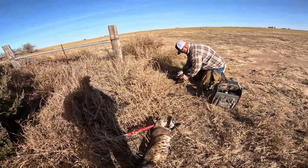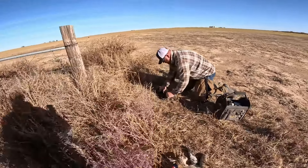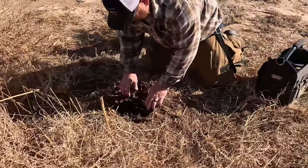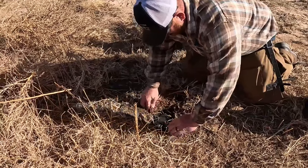He didn't hardly even tear my hand up — practically good to go. Yeah, my scent sticks are still there. Your scent sticks are still there.